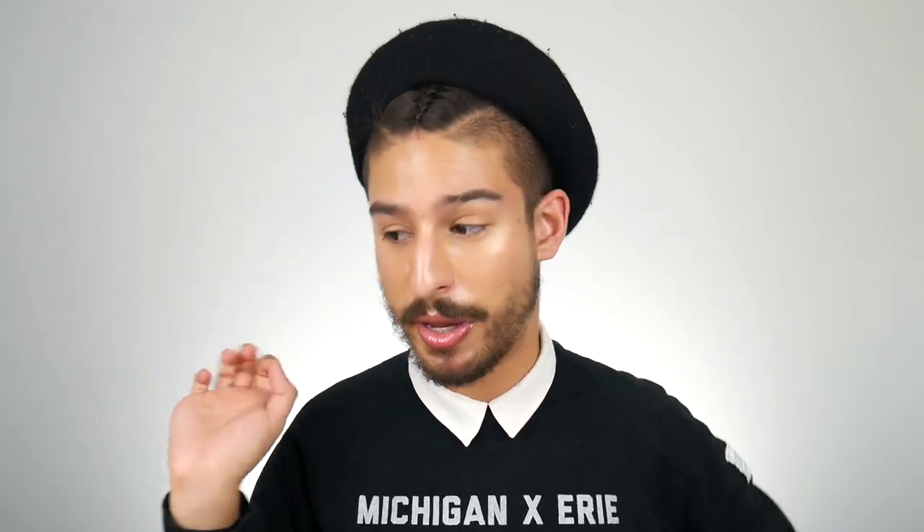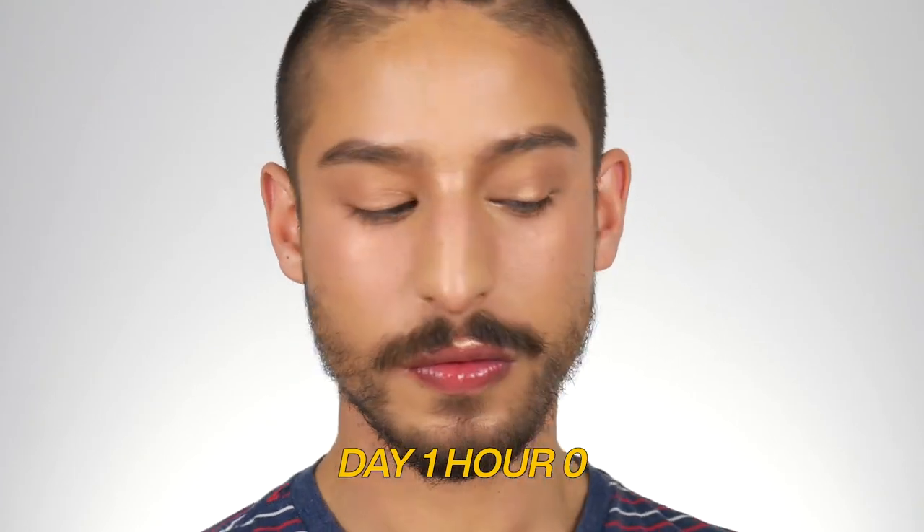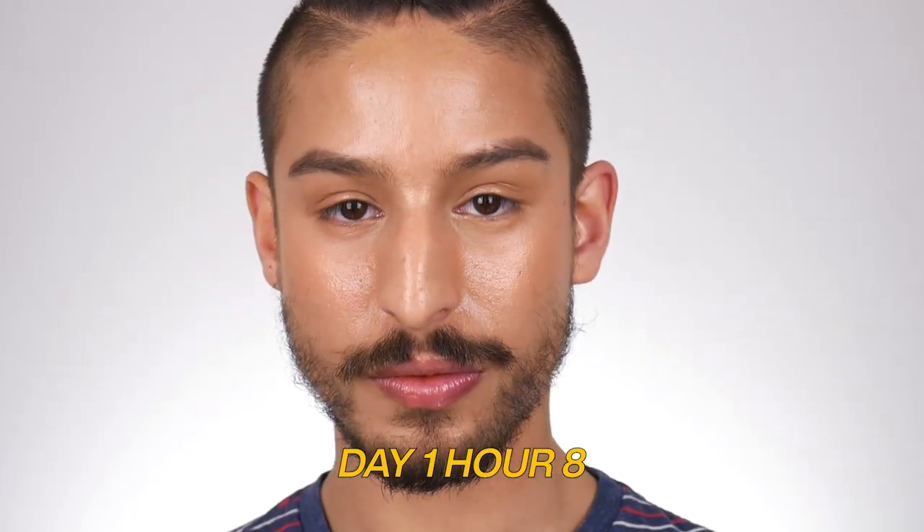That day I decided to use a sponge and press the foundation on — I didn't want to risk swiping it. It was very minimal: just hydrating foundation, brows, and highlight. Here's the deal: a moisturizing sunscreen better suited for drier skin, paired with a hydrating foundation on a fairly warm day in Chicago — it's not a perfect combination for oily skin. It was a little shiny, a little dewy, a little radiant, but it wasn't horrible.